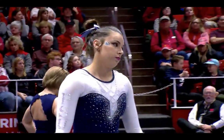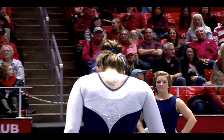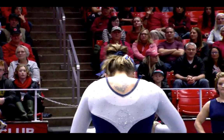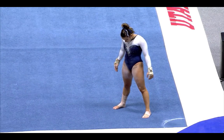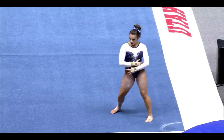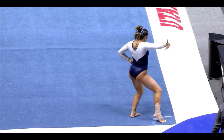9.675. Utah looking to drop that 9.25 of Ryan Sattler, which they will do. Skinner had a very good performance for Penn State. Utah's highest score is a 9.825 on floor by Bridges. Garcia, their last performer, now for the Nittany Lions over on the floor exercise.